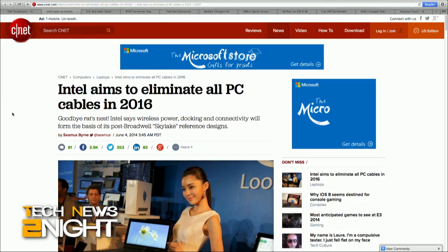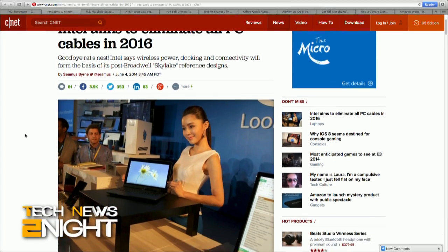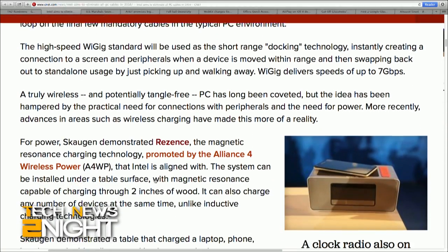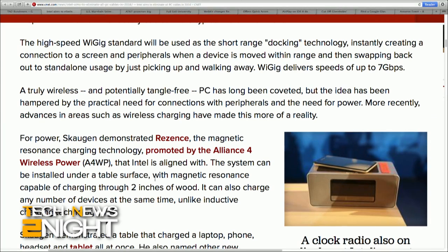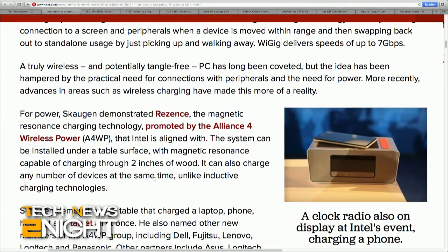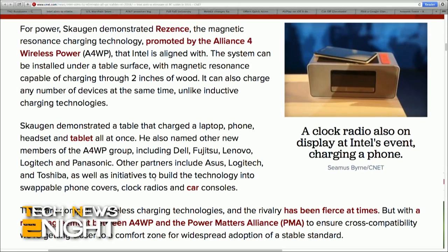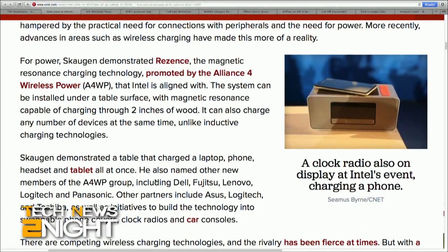Intel announced at the annual Computex show today that its next generation platform, codenamed Skylake, will eventually eliminate cables entirely from the PC. The high-speed WiGig standard will be used as the short-range docking technology, which creates a connection to a screen and peripherals when a device is moved within range, and swaps back to standalone usage if picked up and moved away. WiGig delivers speeds of up to 7 gigabits per second. Resonance is the name of the magnetic resonance charging technology that Skylake will use, promoted by the Alliance for Wireless Power. The system can be installed under a table or surface and is capable of charging through two inches of wood, and can charge any number of devices at the same time, unlike inductive charging technologies today. Skylake isn't expected until the second half of this year, so devices based on this reference design probably won't hit the market until 2016.